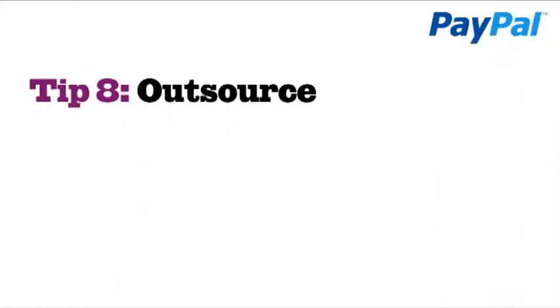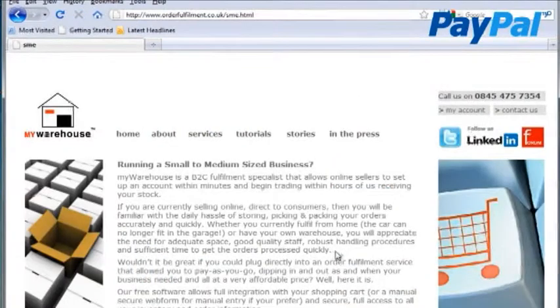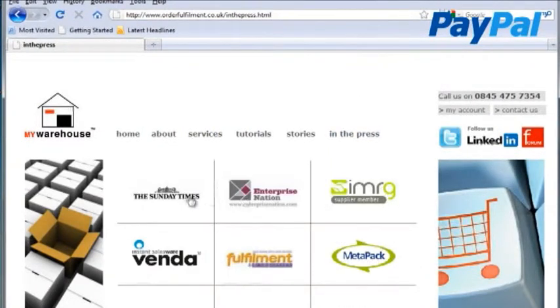Tip 8: Outsource. My Warehouse is a relatively new company that can help with fulfilment whether you're selling 5 or 500 items per month. If you're putting items in jiffy bags and wondering why you're not spending time on making more products or more sales, why not outsource this part of the business to someone else?